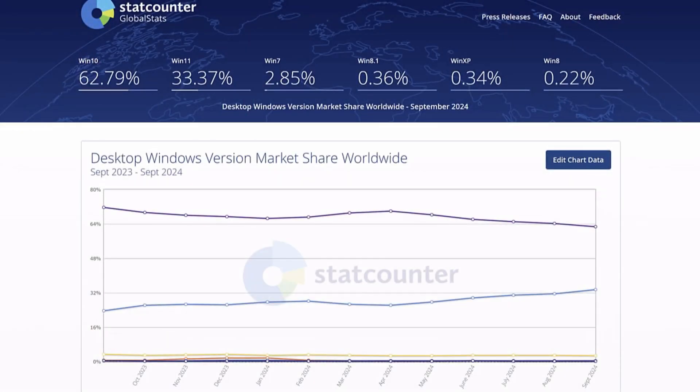We are now less than a year away from Windows 10 end of support. Rather worryingly, the latest report from StatCounter shows 62.79% of desktops are still running Windows 10. While successive monthly reports from StatCounter are showing increased Windows 11 utilization, the adoption rate has been slower than anticipated.